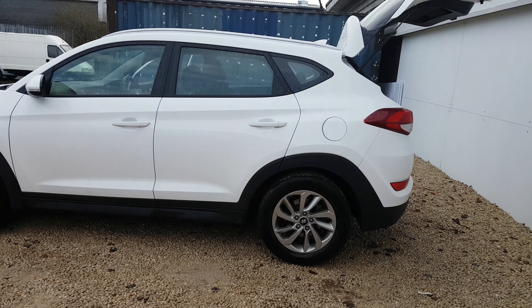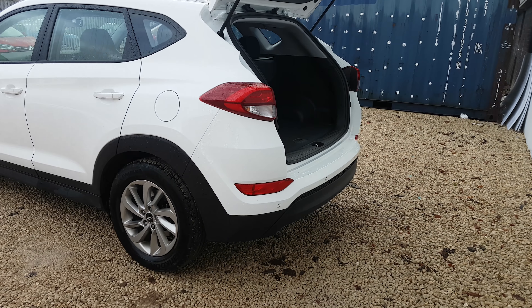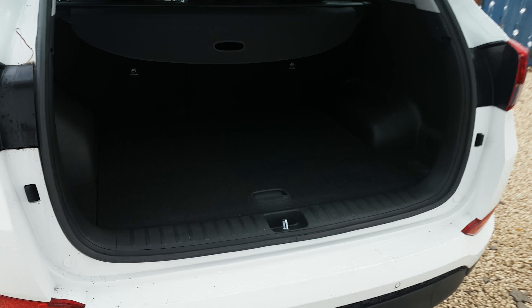Thank you for visiting phoenixcar.co.uk. My name's Gavin and I'm going to show you around this Tucson we have in stock today. This vehicle, on a 16 plate, is a 1.7 diesel SE model.